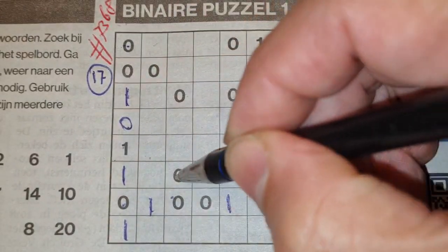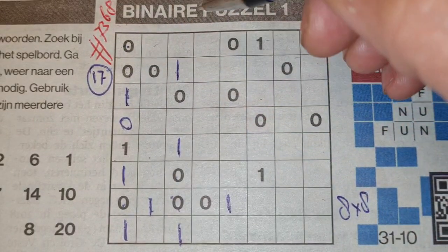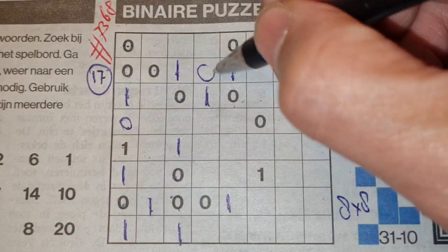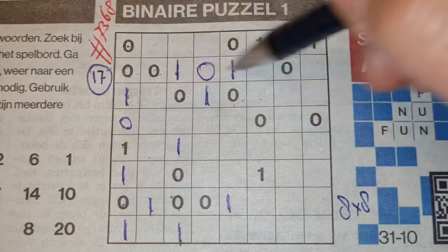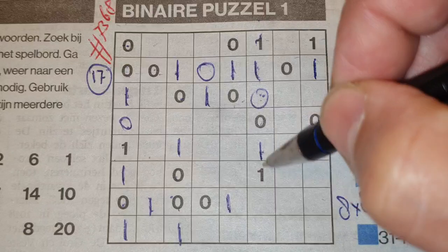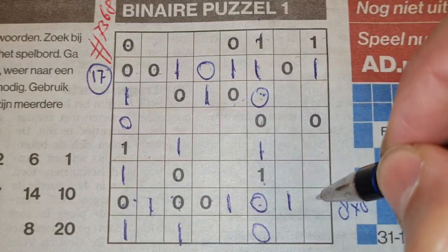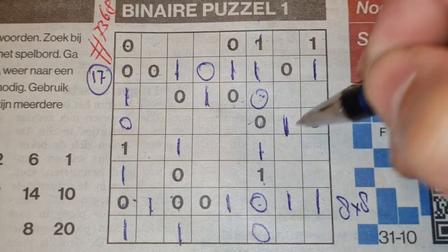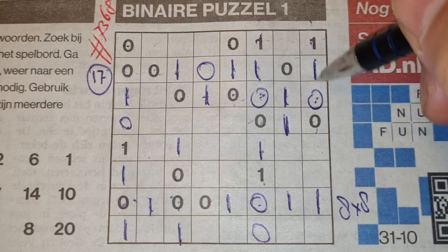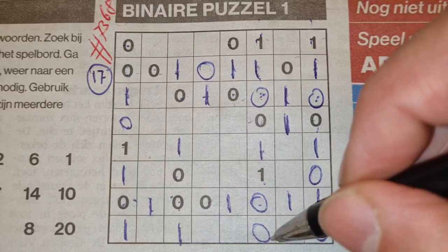Double O here, one there, one. Double O here, one there, one. Double O here, one there, one. Between two O's comes an O. Between two O's comes an O. Between two O's comes an O. Four O's we have here, so the rest are ones. Double O here, no, there, no. Double O here, one there, one. Four O's we have here, so the rest are O's. Four O's we have here, so the rest are ones.